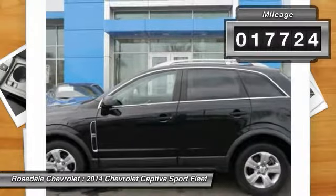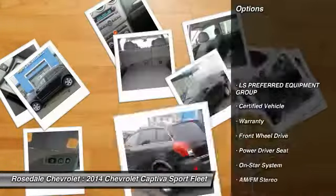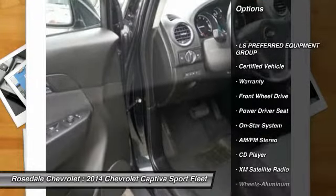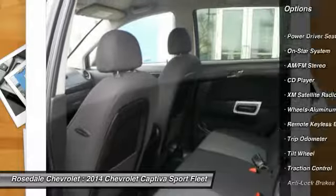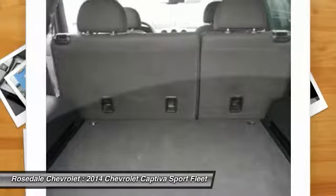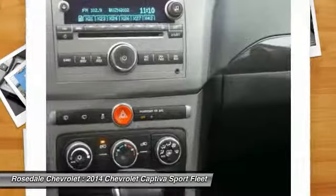This vehicle has less than 20,000 miles. Here are some of this vehicle's great options: traction control, XM satellite radio, anti-lock braking system, front air conditioning, power steering, cruise control, aluminum wheels, automatic climate control, center armrest, and rear defrost.